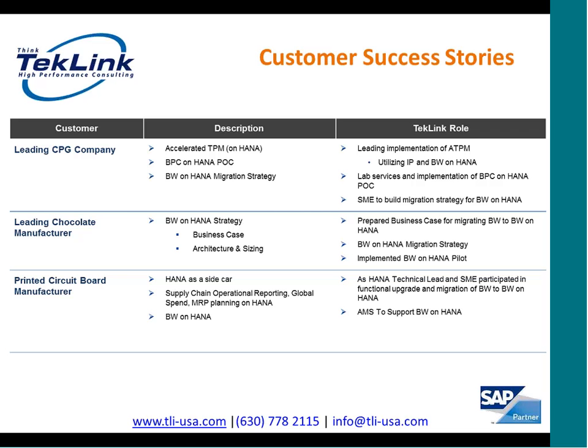The next success story is for a leading chocolate manufacturer who was looking for a strategy and business case for implementing BW on HANA. TechLink created the business case and implemented the pilot utilizing BW on HANA for this customer. The next scenario is for a printed circuit board manufacturer where TechLink was involved in creating strategies for BW on HANA, serving as technical lead and subject matter expert for the functional upgrade migration of BW to BW on HANA. TechLink also implemented the HANA sidecar approach utilizing SAP HANA Enterprise for this customer.